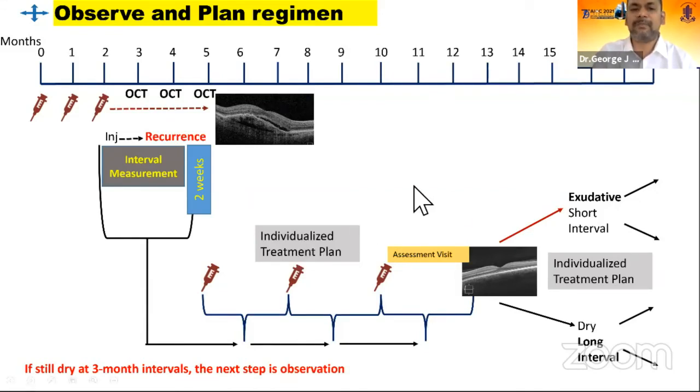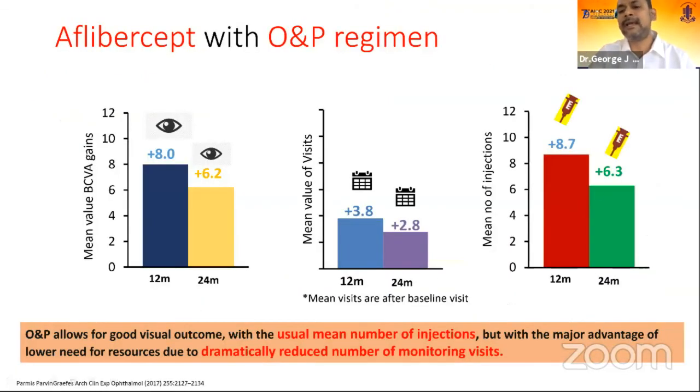Also in Europe, the observe-and-plan regime has shown important results. After initial monthly loading doses, the patient is observed to determine their recurrence interval. For example, if fluid recurs at 3 months, the next three injections are scheduled as injection-only visits at a slightly shorter duration — 2.5 months in this patient — and the next evaluation visit is 6 months later to assess disease activity. If exudative, intervals are shortened for the next three injections. This approach showed that the number of injections was similar to treat-and-extend, but dramatically reduced the number of monitoring visits to the patient — resulting in fewer clinic visits overall.